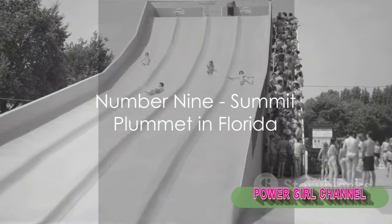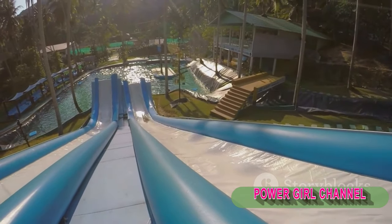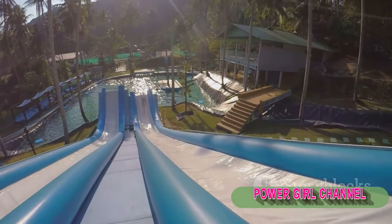At number 9, we have the Summit Plummet in Florida. This 120-foot vertical drop slide gives you the sensation of free-falling. It is as exhilarating as it is terrifying.